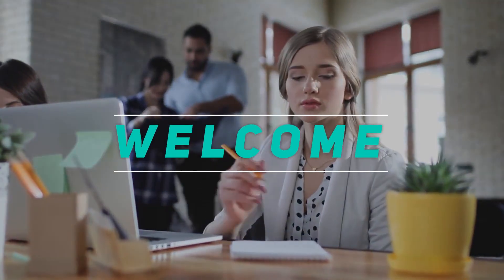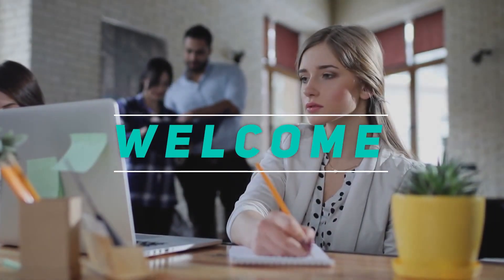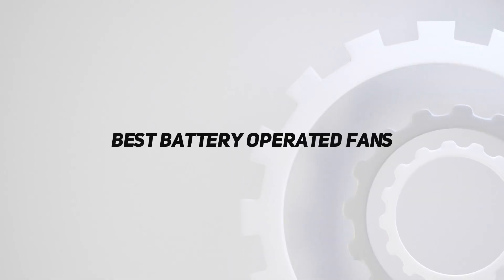Hey, welcome back to my channel. In this video, I'm going to talk about the top 5 best battery-operated fans.